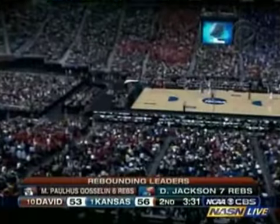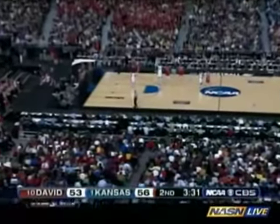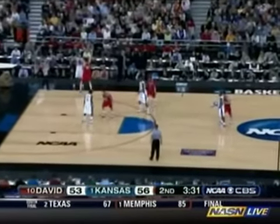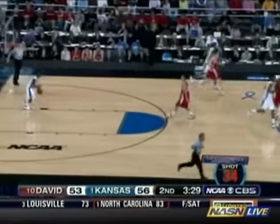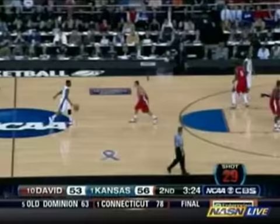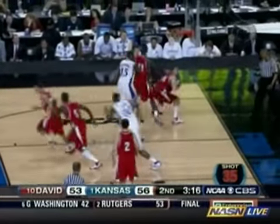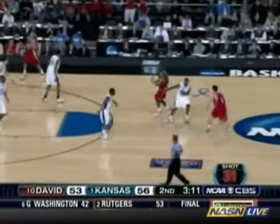I'll tell you what — Kansas was unable to create some separation between themselves and Davidson in the first five to eight minutes of this half. We knew it was going to be a game that goes down to the wire. And obviously so dangerous for Kansas because Davidson possesses a certified game breaker. It's going to go down to the wire. Curry curls down the lane — fired, off the mark. Loose — picked up by Paulus Gosselin. Richards, Paulus Gosselin, Lovedale, Curry, Lovedale, Curry.